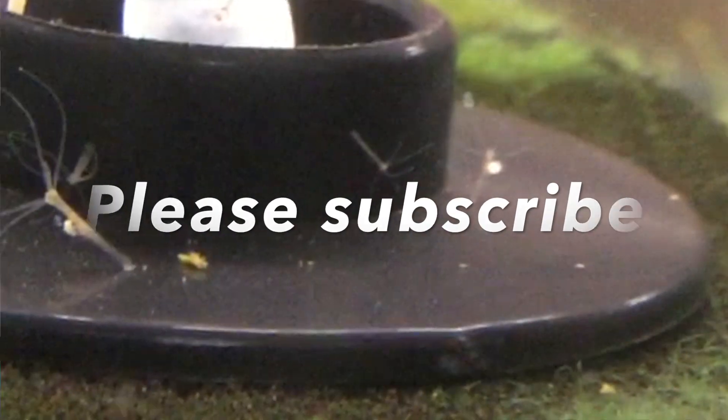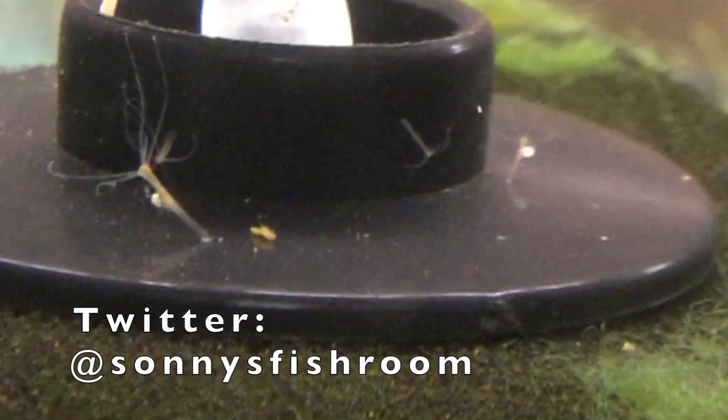I hope you liked this video. I look forward to your comments and hope you'll subscribe to this channel. Thanks very much for watching.